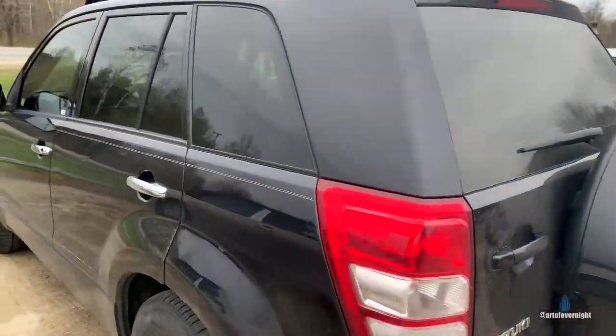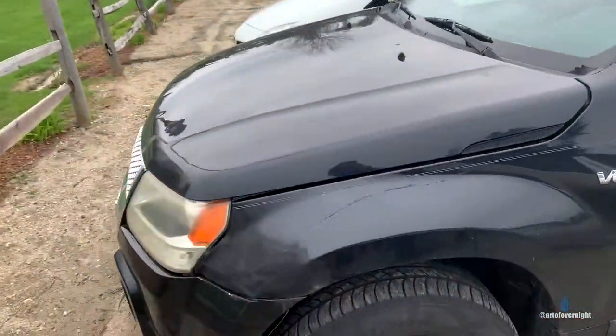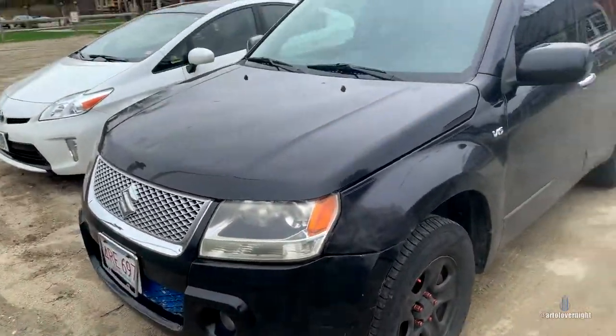There she is — the Suzuki that everyone wants, but no one's gonna get her. All mine.